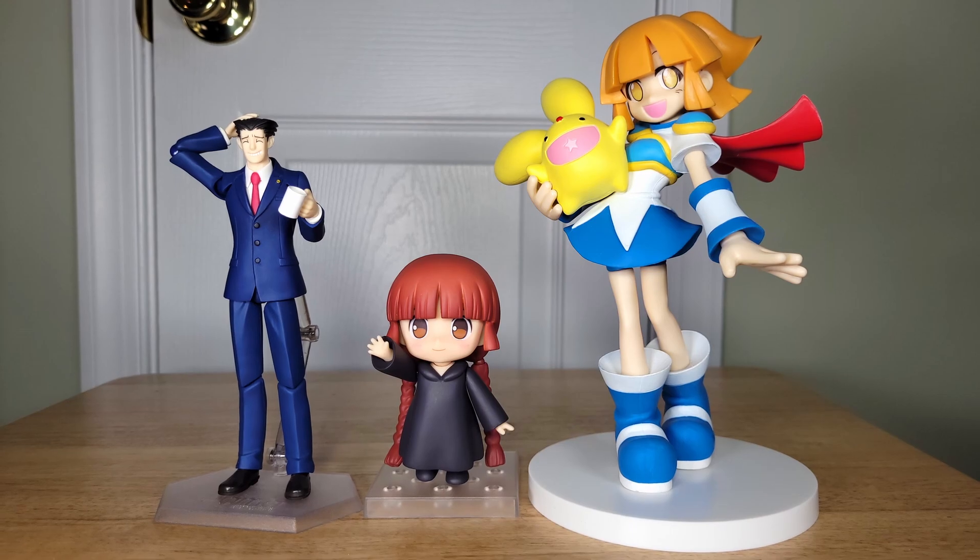So that's what we're here to talk about today — scale figures that you could find for relatively low prices, around $100 or less, almost all less in my examples. No Nendoroids, no Figma, no prize figures, just strictly scale figures and ones that are in my collection so that I can personally show them off to you guys. Let's get started.